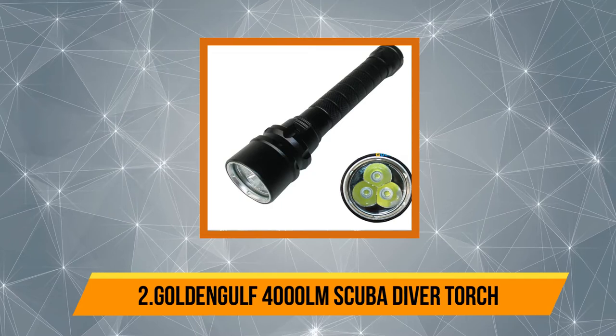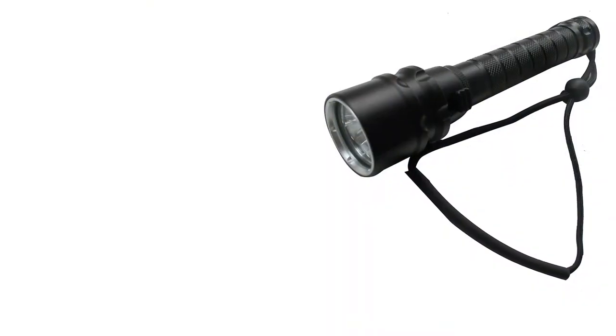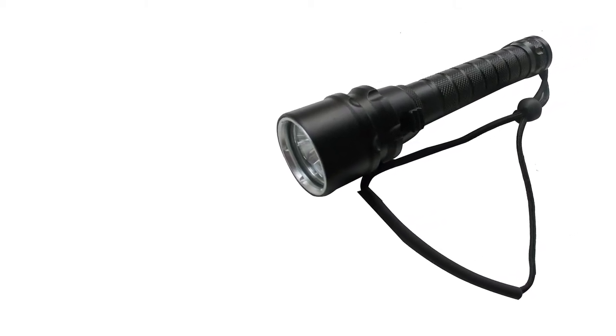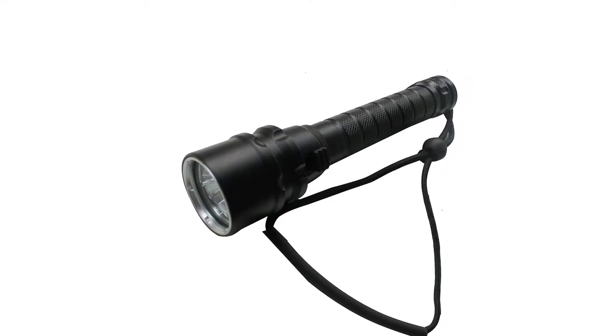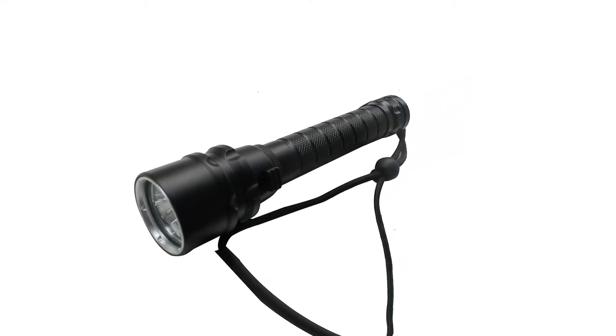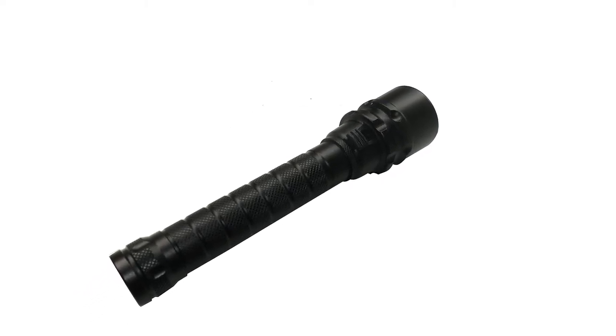Our second product is the Golden Gulf 4000 lumen scuba diver torch. This is a small-sized torch ideal for scuba diving. It is also a great fishing and camping light, with the capability to be submerged up to 100 meters underwater, making it useful for many activities. It is powered by a rechargeable battery.